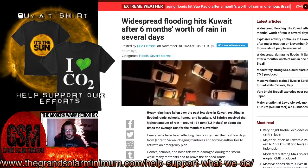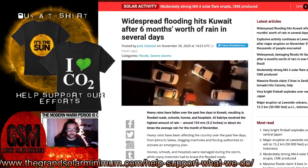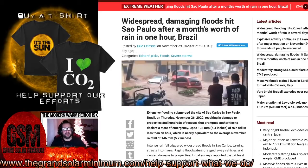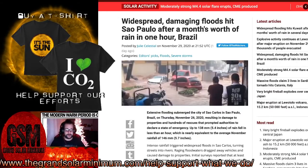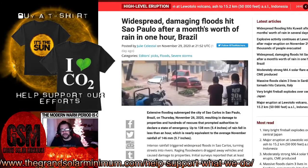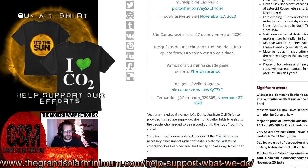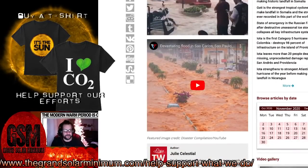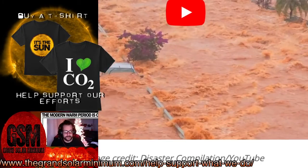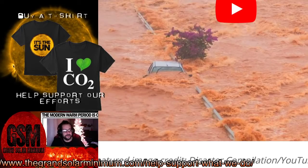It's not just Kuwait. Widespread damaging floods hit São Paulo after a month's worth of rain in just one hour — 5.4 inches in an hour, which is the average rainfall for a month. Massive floods claimed three lives in Sardinia. A rare tornado hit Catania, Italy. More rain, probably a couple of months' worth of rain in a short period of time. So three major floods across the pond here — Kuwait, South America, and Italy — three big storms globally.